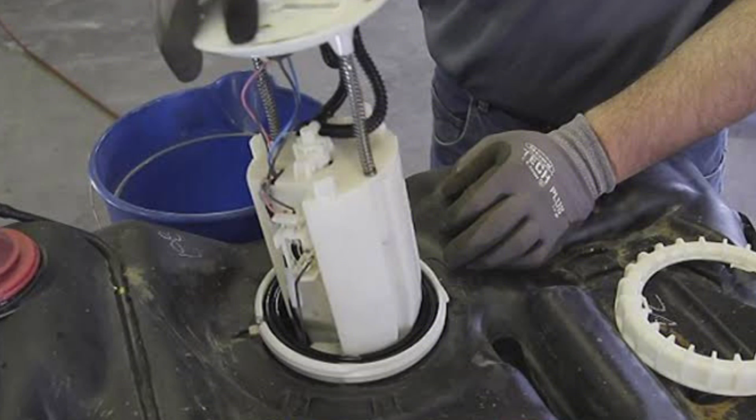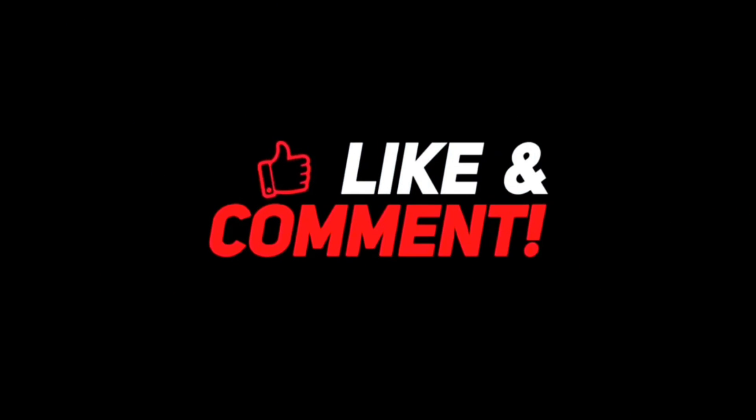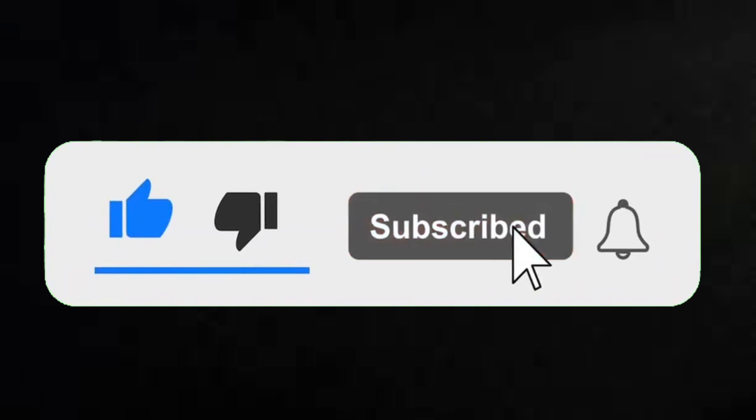Thank you so much for watching. If you enjoyed this video, don't forget to give it a thumbs up and hit the subscribe button for more content. Check out our other videos on the screen right now, and stay tuned for upcoming uploads. Your feedback is invaluable, so leave a comment below sharing your thoughts. Until next time, stay awesome, and see you in the next video.